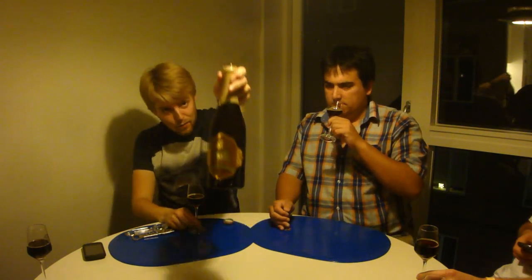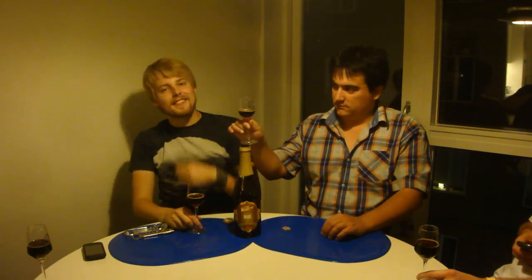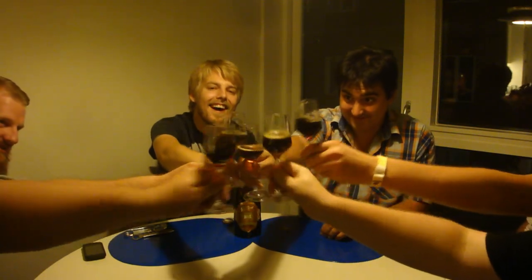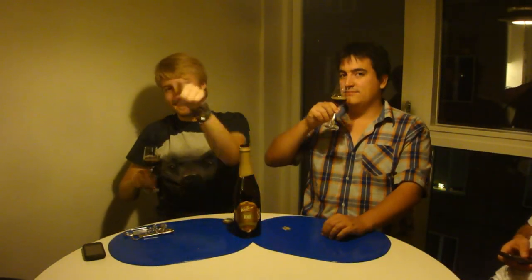Thanks a bunch to Ryan for shipping out a bottle. Let us know what you think of this one if you've had it. As always, remember to comment, subscribe, check out the Facebook fan page and Twitter. Cheers to everyone — see you guys in another beer review.